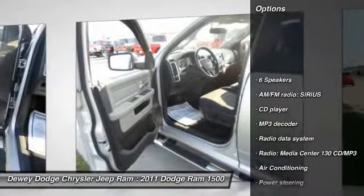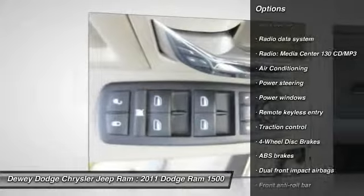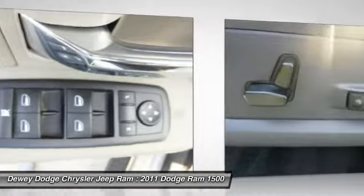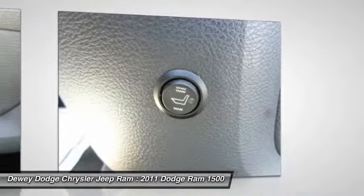Traction control, dual airbags, air conditioning, power steering, four-wheel disc brakes, center armrest, compass, power windows, CD player, electronic stability control.